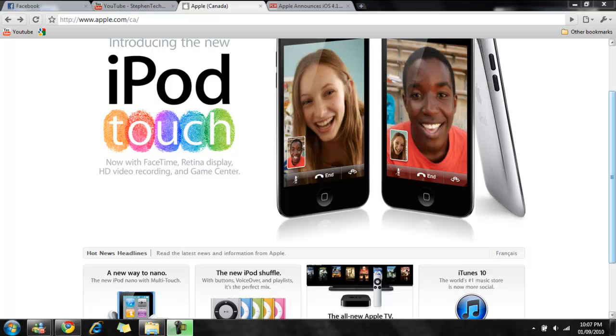Hey guys, Dean TechTalk here today. I just want to do a really quick recap on what happened in today's earlier keynote made by Apple. That keynote is mainly based on the iPod lineup and a few other products that are being refreshed. So without further ado, let's jump into it.